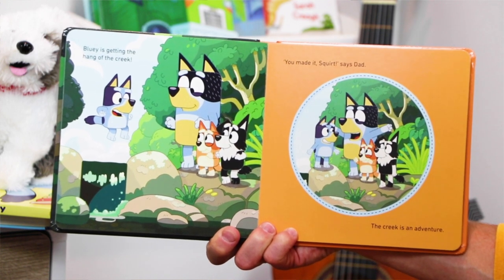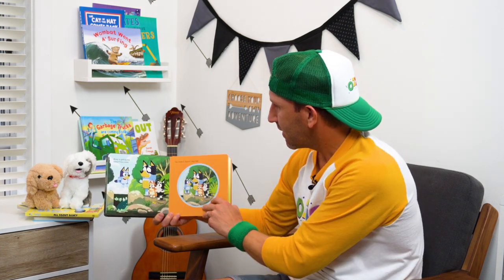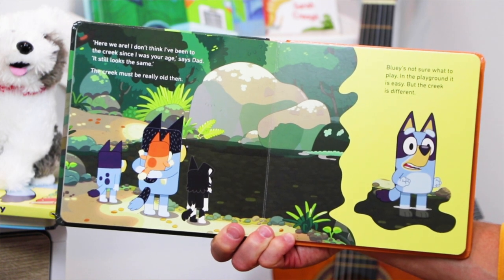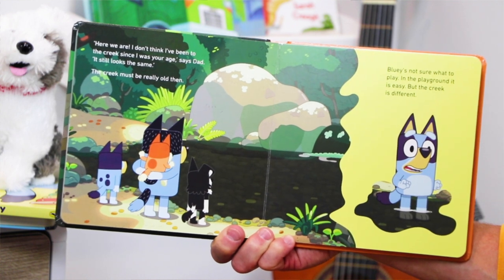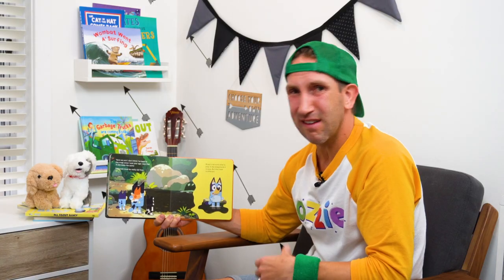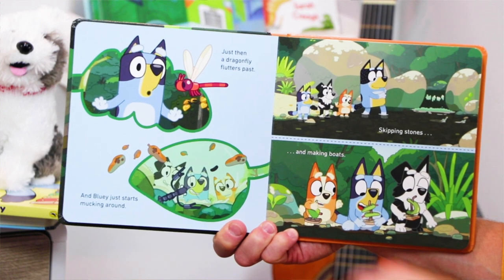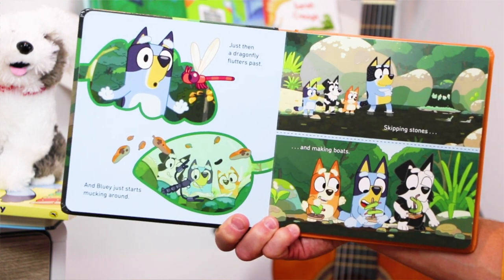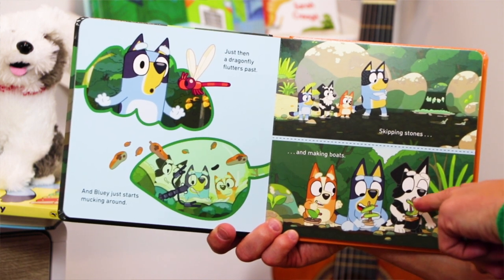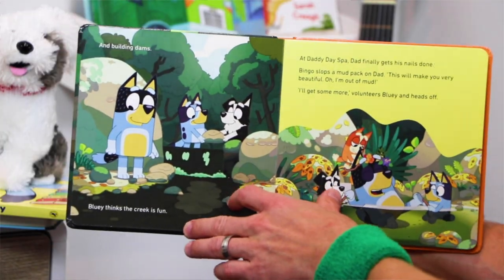Bluey is getting the hang of the creek. 'You made it, Squirt,' says Dad. The creek is an adventure. 'Here we are. I don't think I've been to the creek since I was your age,' says Dad. 'It still looks the same.' The creek must be really old then. Bluey's not sure what to play - in the playground it is easy, but the creek is different. And Bluey just starts mucking around, skipping stones and making boats. I remember doing this when I was a kid too - making a boat out of leaves and sticks and bark and racing them down the creek. And building dams.